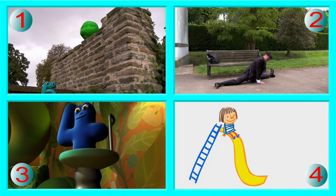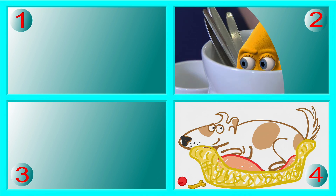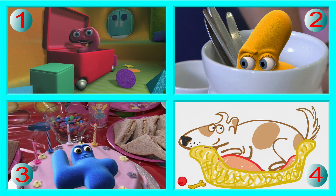One more set of pictures. This is another position question. Which is the odd one out? Where are they? Here's a clue: are they inside something? Picture three is the odd one out. All the others are inside something, but NumberJack Four is on top of the cake.